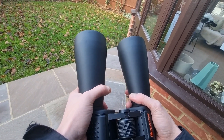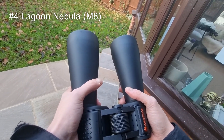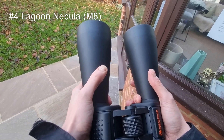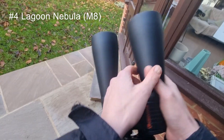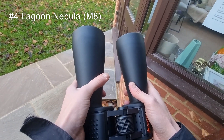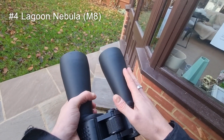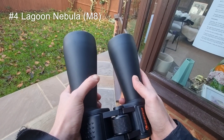Number four is the Lagoon Nebula, which is M8. The Lagoon Nebula is a large interstellar cloud and star forming region in the constellation Sagittarius. It appears as a soft glow with sparkling stars, which I believe are part of the associated open cluster NGC 6530. These binoculars are really good for observing the Lagoon Nebula.